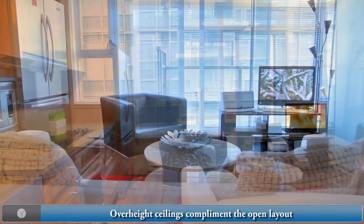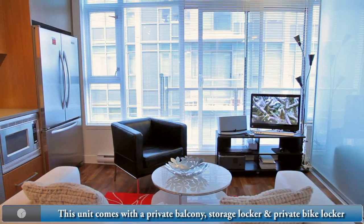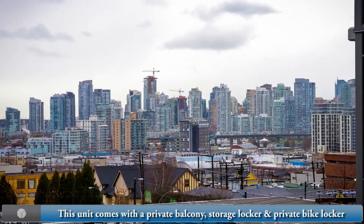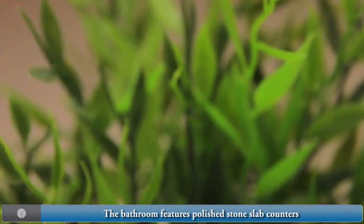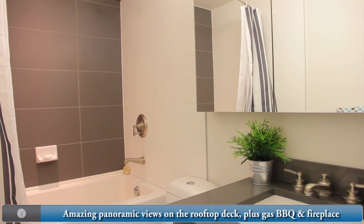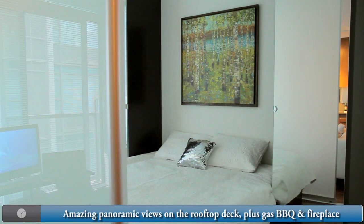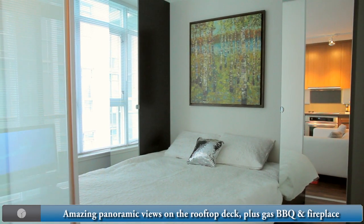Overheight ceilings complement the open layout. This unit comes with a private balcony, storage locker, and a private bike locker. The bathroom features polished stone slab counters. Enjoy the amazing panoramic view from the rooftop deck, complete with gas barbecue and fireplace.